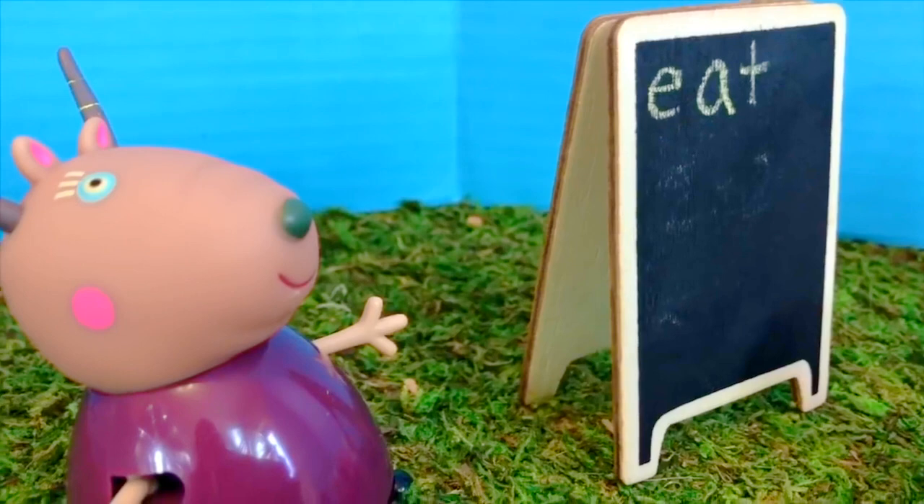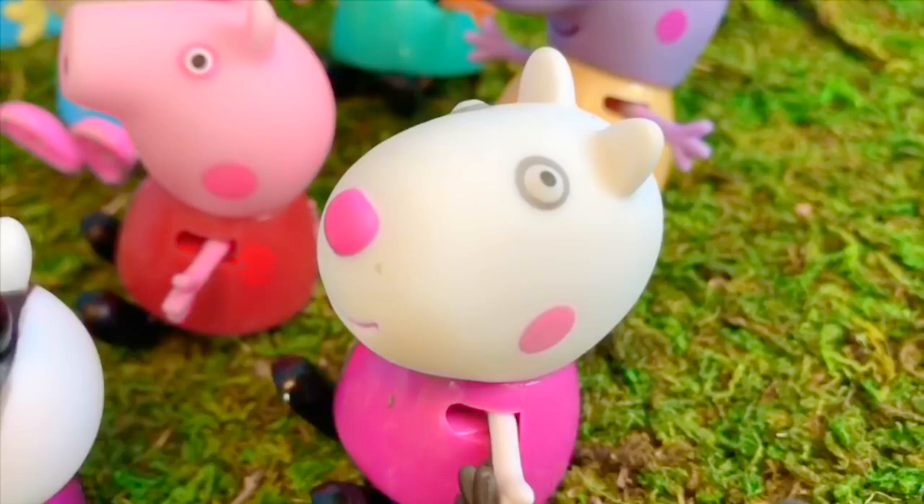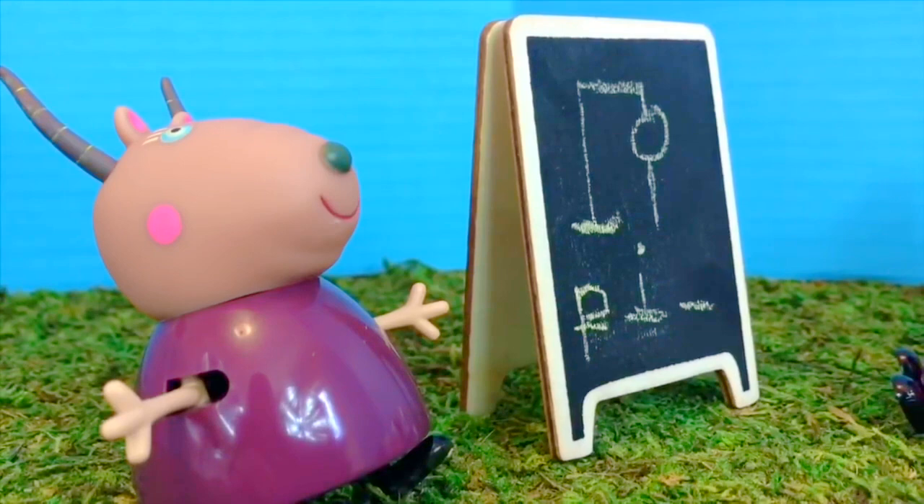Susie Sheep, what would you like to guess? I'd like to guess the letter P. Yes, there's a P at the beginning of the word.